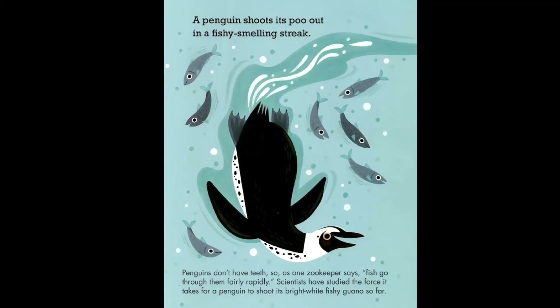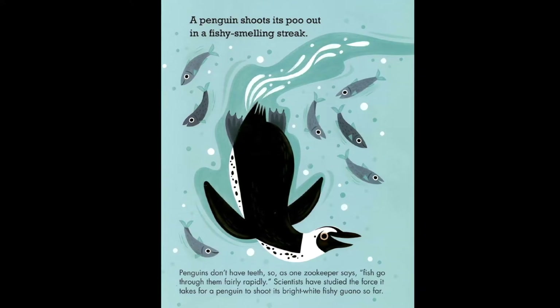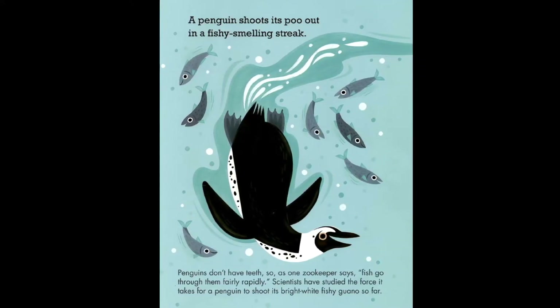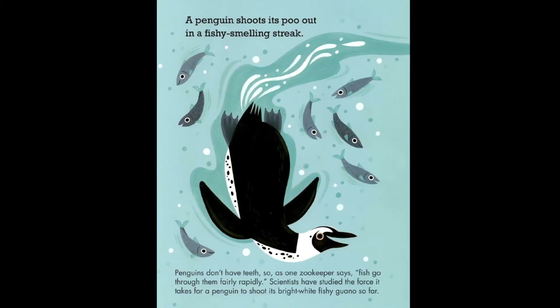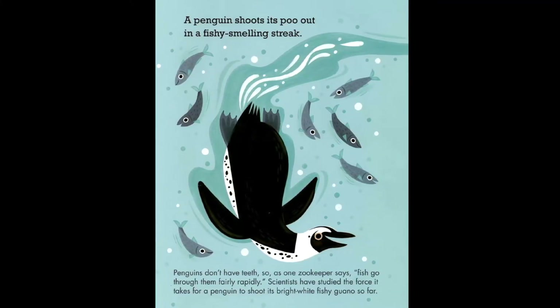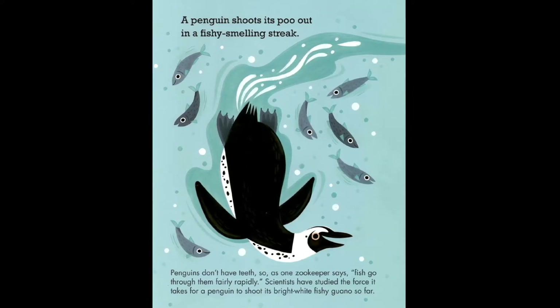A penguin shoots its poo out in a fishy-smelling streak. Penguins don't have teeth, so as one zookeeper says, fish go through them fairly rapidly. Scientists have studied the force it takes for a penguin to shoot its bright white fishy guano.